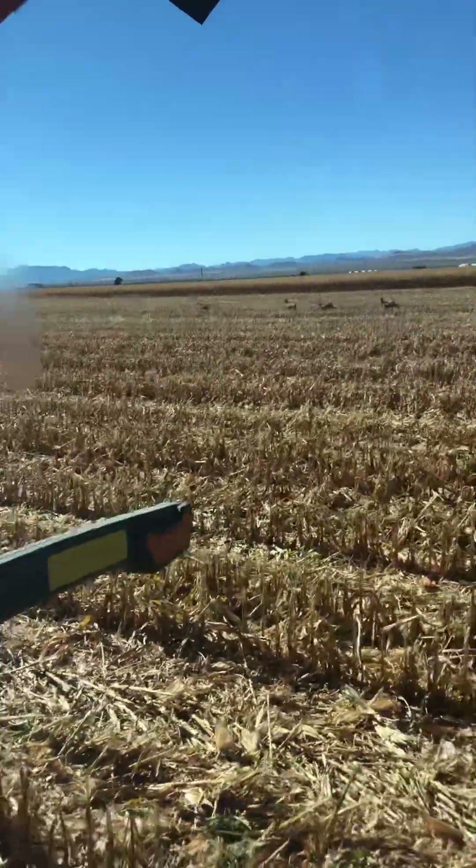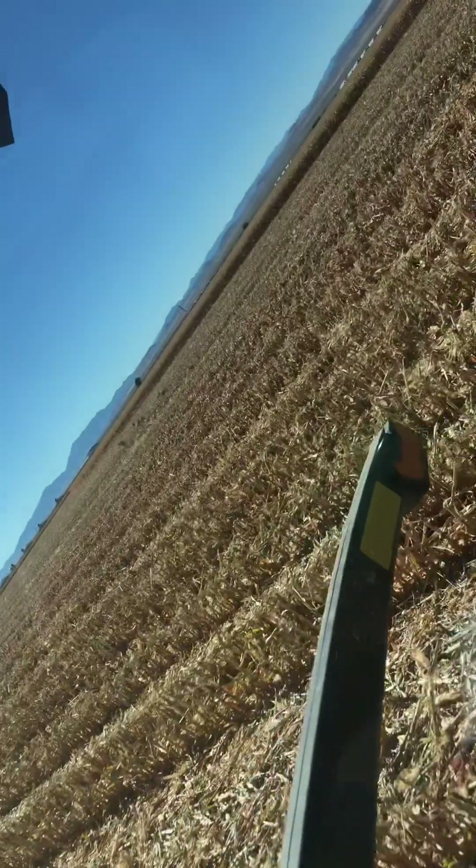I haven't seen a buck yet, but almost. We need to find one. Run, deer!